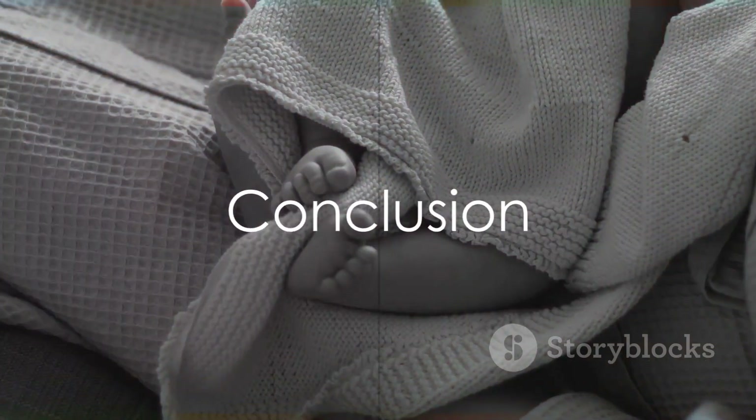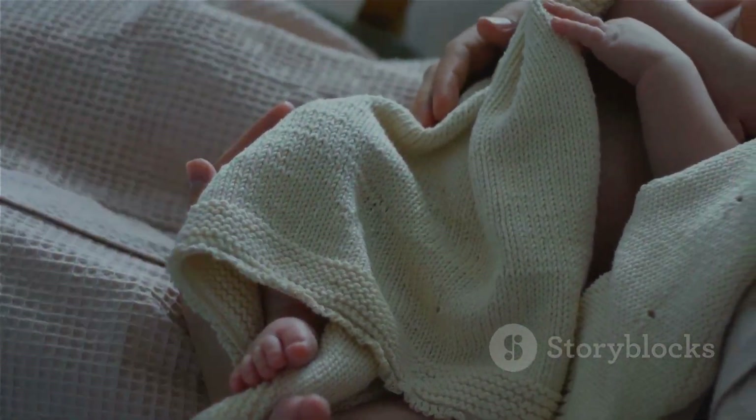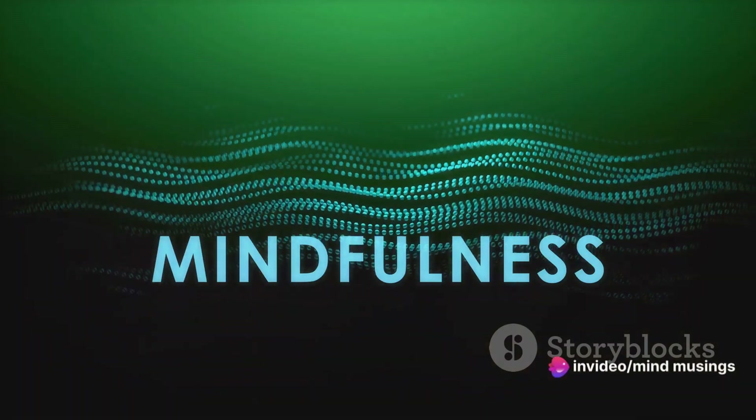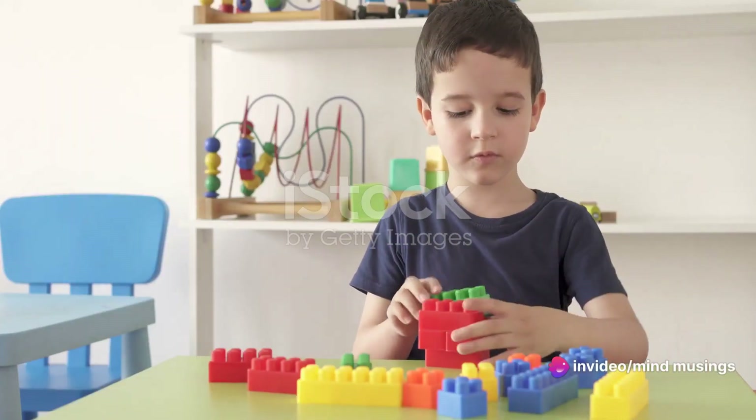Thank you for joining us on this fascinating journey of discovery. Remember to subscribe to Mind Musings for more intriguing insights into the wonders of life. Until next time, keep musing and keep learning.